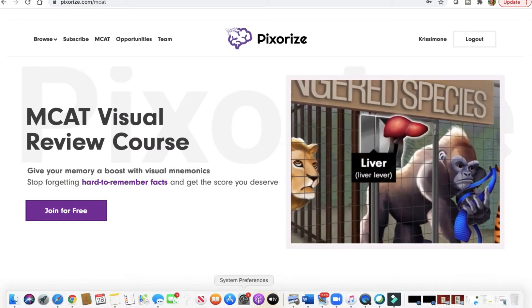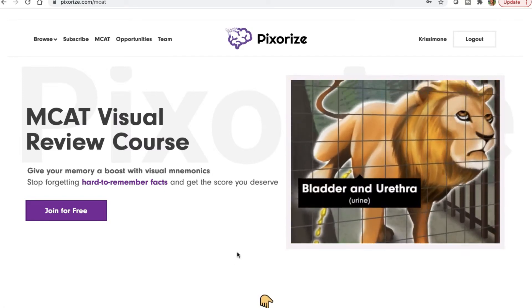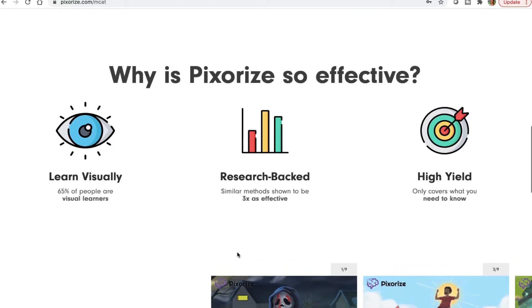I think Pixarize is a good company that will still allow you to study on a budget. If you are a visual learner, this is for you — Pixarize is very visual, giving you lots of different tools and mnemonics. 65% of people are visual learners. It's research-backed and only covers high-yield information, similar to your Kaplan books, but focused specifically on high-yield MCAT topics like glycolysis, muscle contraction, and different psychology terms.